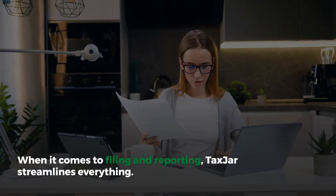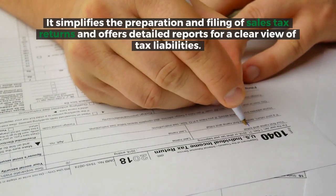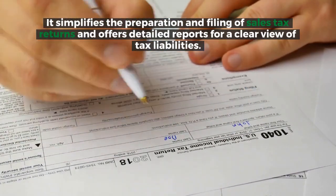When it comes to filing and reporting, TaxJar streamlines everything. It simplifies the preparation and filing of sales tax returns and offers detailed reports for a clear view of tax liabilities.